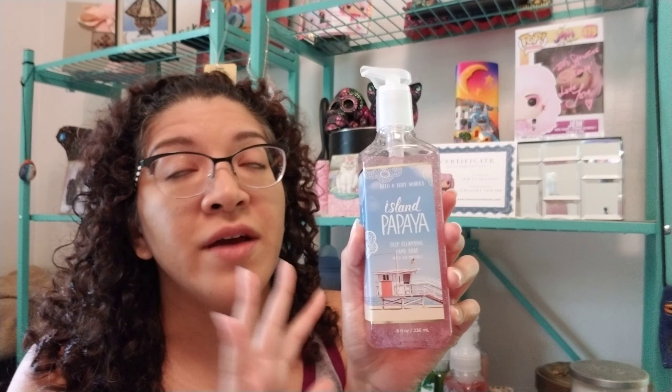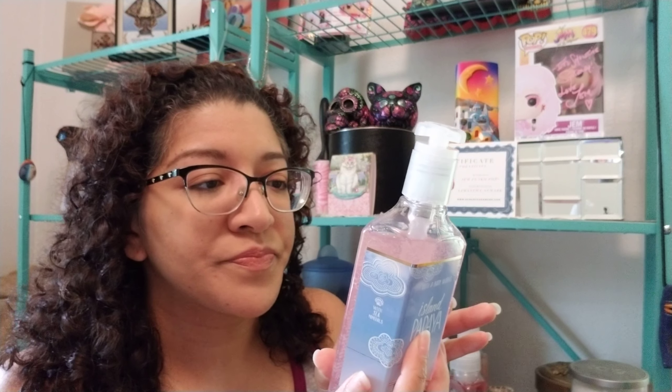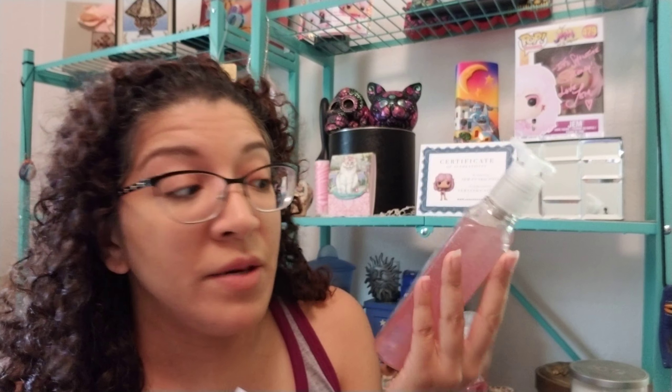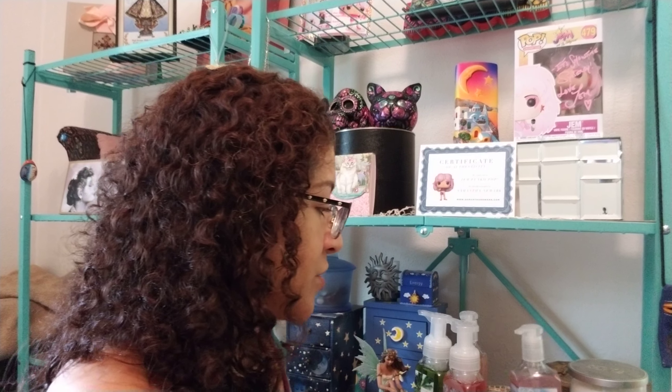I also got Island Papaya — this is a new find that I'm obsessed with, I love it. I have the foaming one in the bathroom right now which is almost gone, so I got this one. This one is tropical coconut, fresh papaya, and sugar cane. I love coconut, and papaya apparently is a scent I liked that I didn't know I liked.